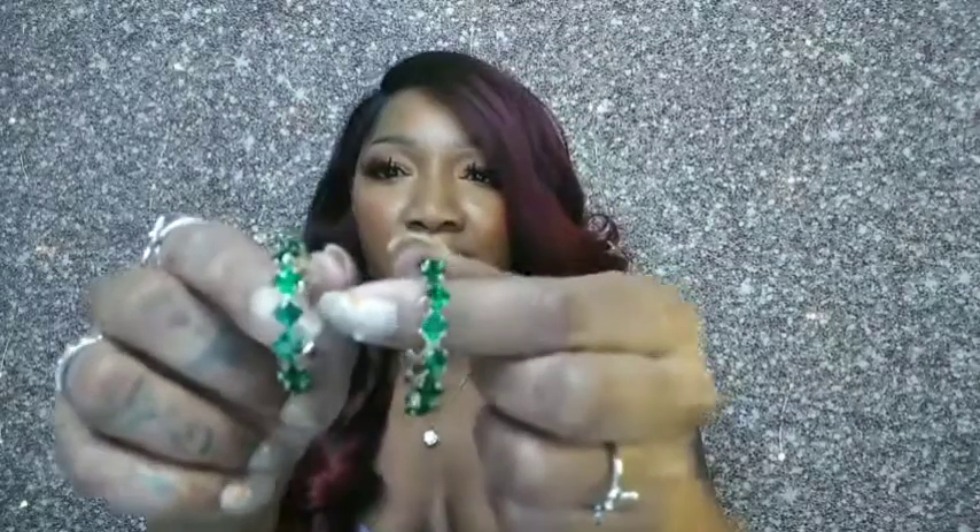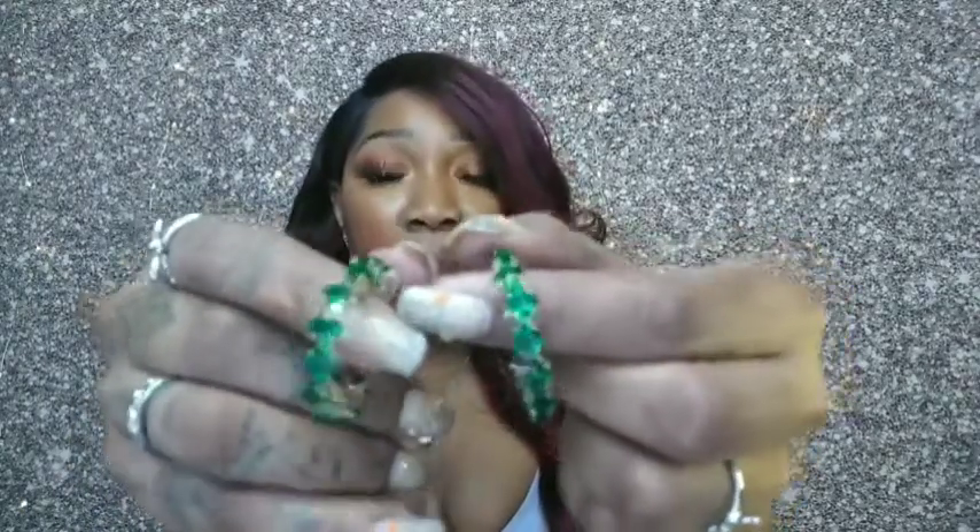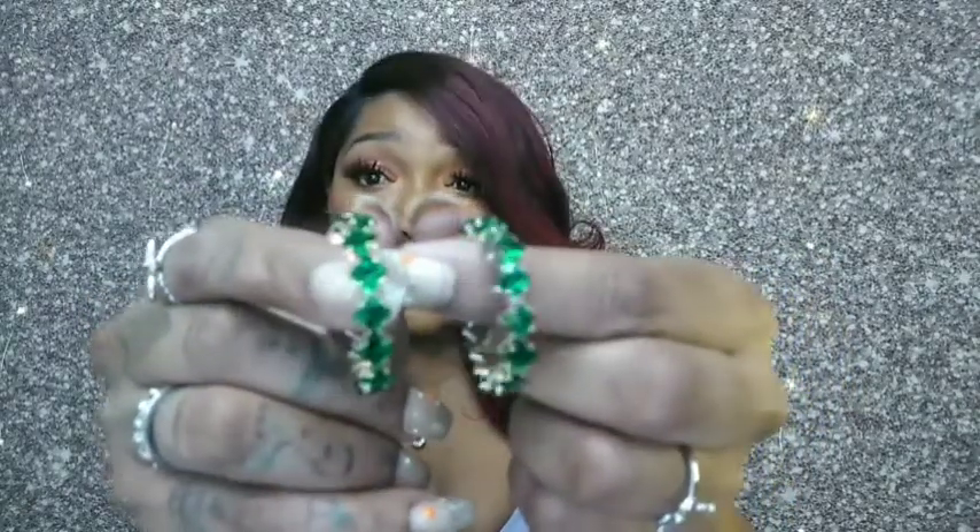And my very, very favorite from this haul — they may not be the best thing in the haul for everyone, but for me these were everything: these green hoops. I love the shape, the style, the way they're cut. I'm not sure if you can see it on camera, but they just sparkle so nicely — simple, beautiful hoops.